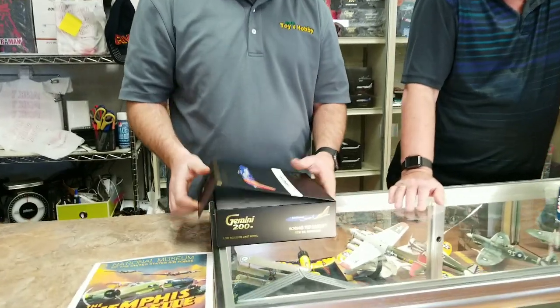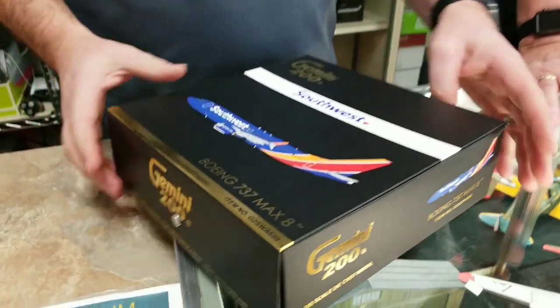You guys probably don't want to see my mug, my face here. I'm hoping this live stream is working. Well, this is something else — what is this? This is a Southwest 737 Max.